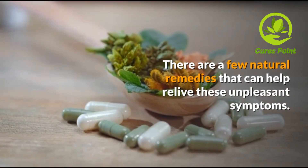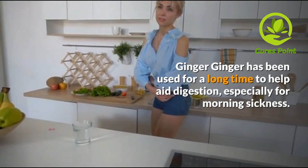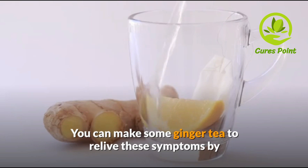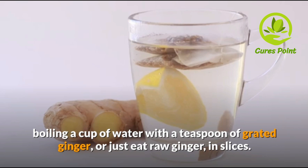There are a few natural remedies that can help. Ginger has been used for a long time to help aid digestion and is used to help with vomiting, a common symptom of food poisoning. You can make some ginger tea to relieve these symptoms by boiling a cup of water with a teaspoon of grated ginger, or ginger in slices.